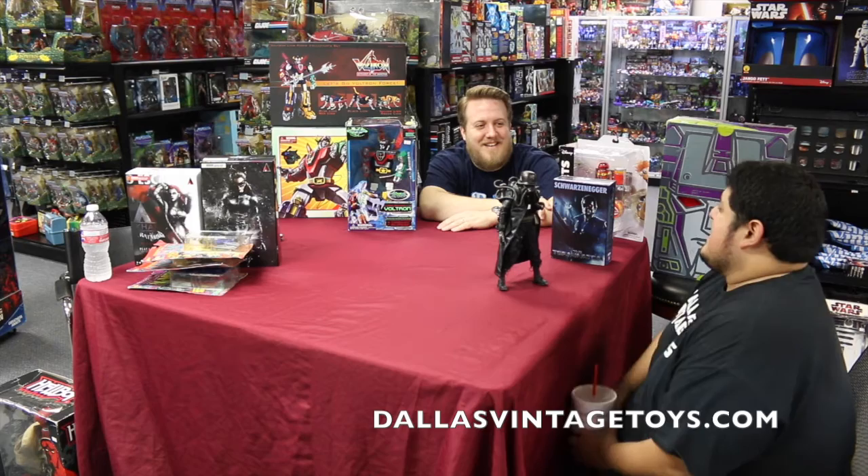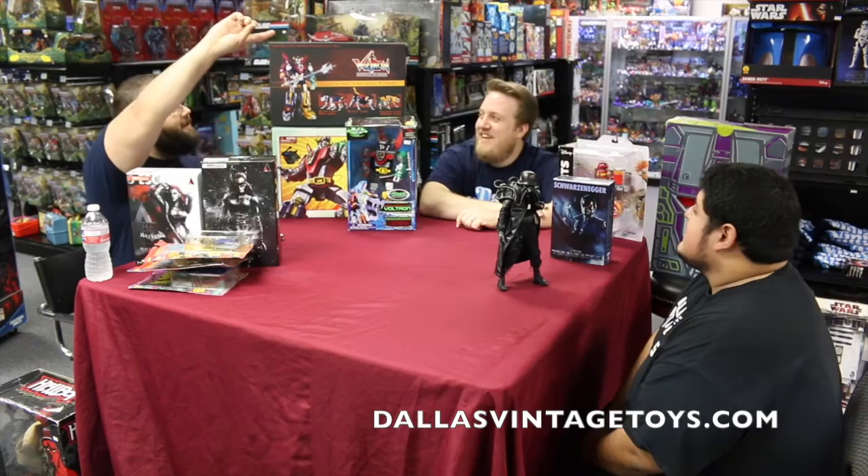Welcome to Dallas Vintage Toys Talks episode 15 — we knew that for a long time, I'll correct it when I upload it. Anyway, my name is Andy — you probably can't see me because I'm behind these toys. That's Henry Velasquez, and this is the owner of Dallas Vintage Toys, Sean. Good day to you gentlemen, and good day to you guys! How's everyone doing?